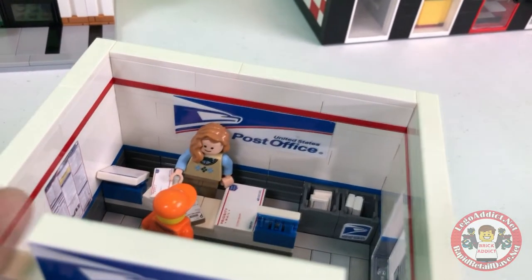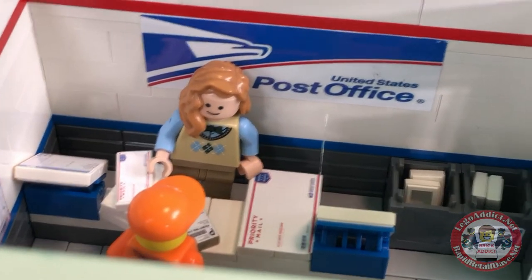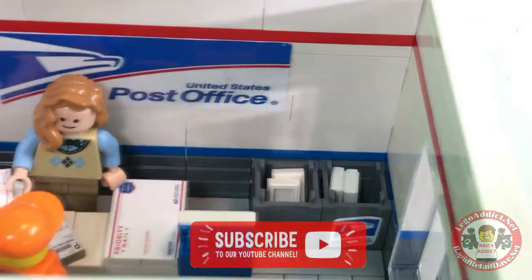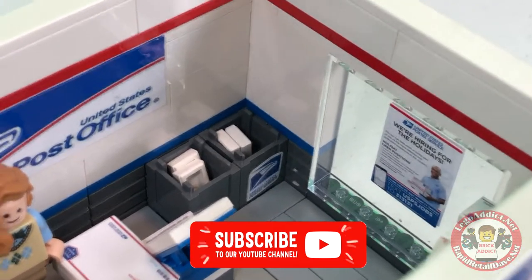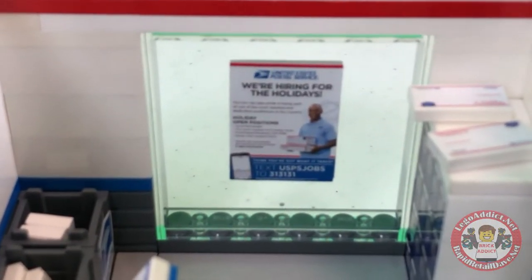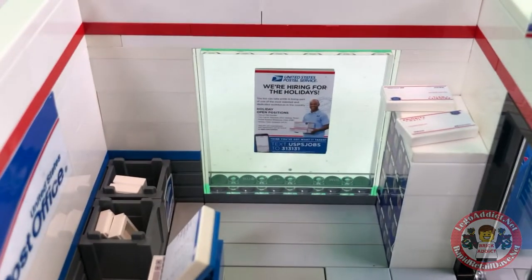The clerk of the post office gets everything together and processed — all that good stuff. She puts it right in there, and that's where they do their collections and pickups from inside the store. And your mail is off on its way.